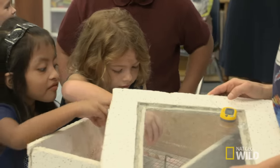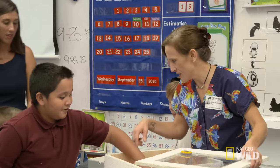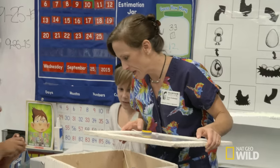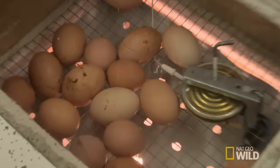Dr. K guides the kids to gently place the eggs in the incubator. She reflects that the kids are just fascinated with nature, science, and biology, and that she really enjoys being around them — if she couldn't be a veterinarian, she thinks she'd be a teacher. They'll check back in three weeks when the eggs are hatching.